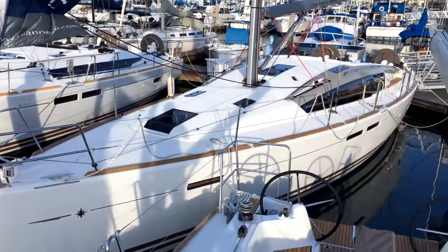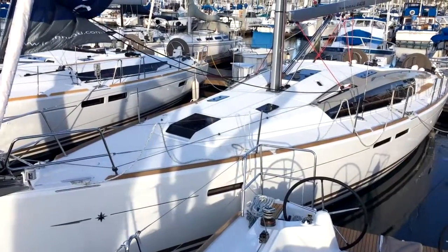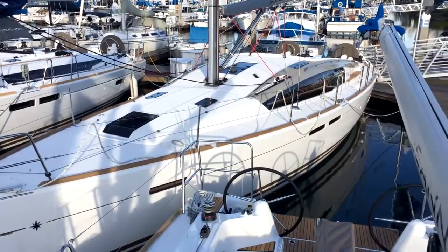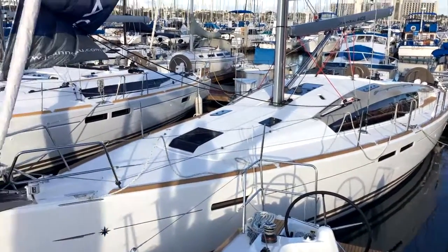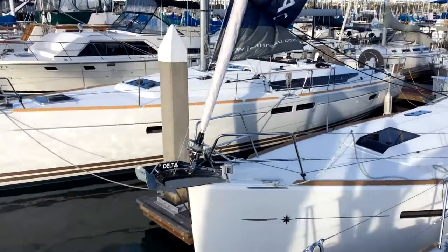Just at first glance, you can see a few differences. The most notable being the cabin top. The 44 Dexalon has much larger windows and a raised cabin top, whereas the Sun Odyssey has a sleeker and lower cabin top.